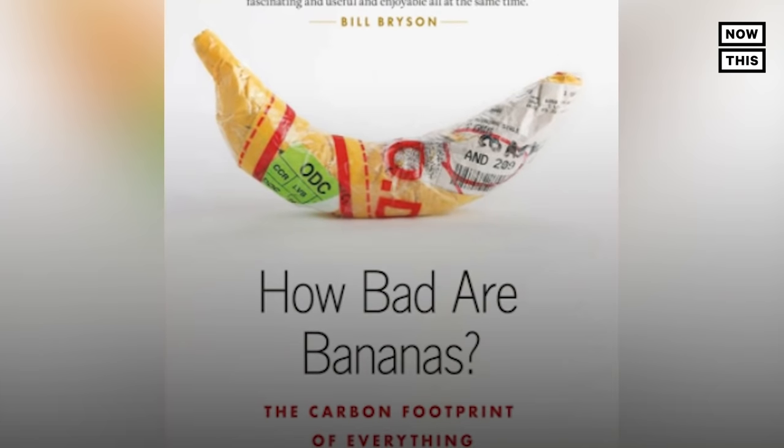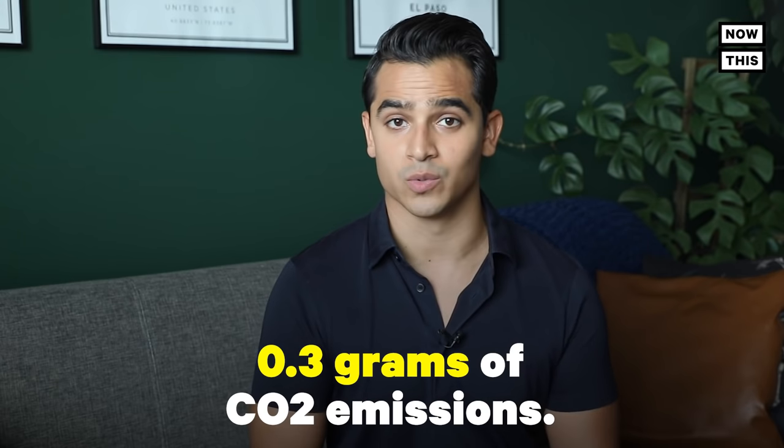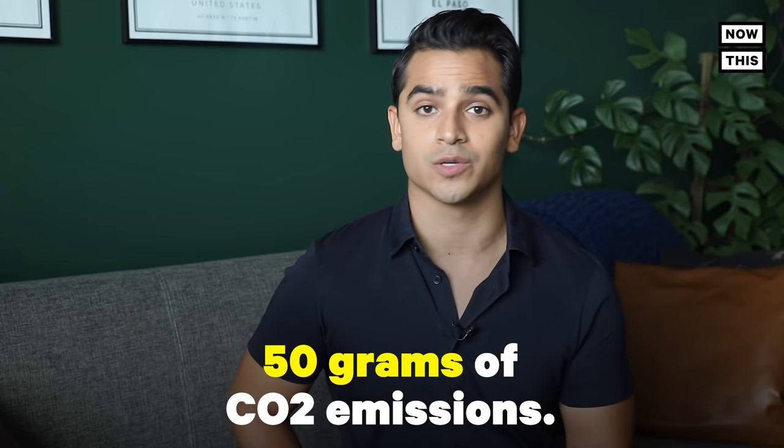According to Mike Berners-Lee's book, 'How Bad Are Bananas? The Carbon Footprint of Everything,' plain text spam emails have a carbon footprint of 0.3 grams of CO2 emissions. The average email, which is mostly what you and I send daily, has a footprint of approximately 4 grams of CO2 emissions. And if you have a lengthy attachment within the email, or customized signature plates, the footprint can average out to approximately 50 grams of CO2 emissions.